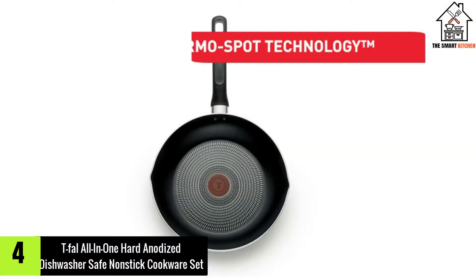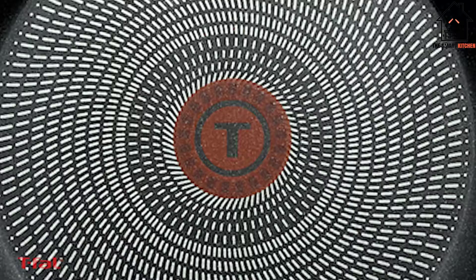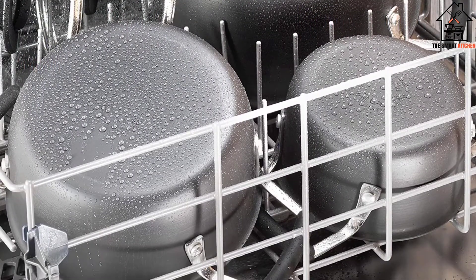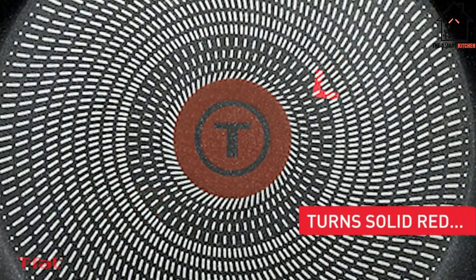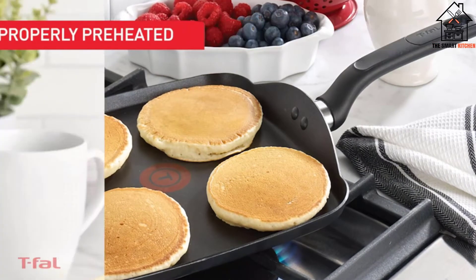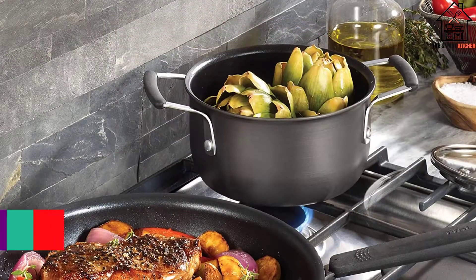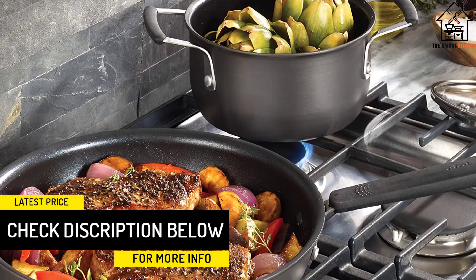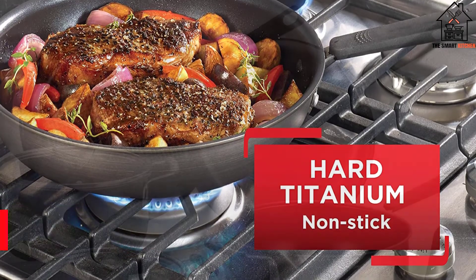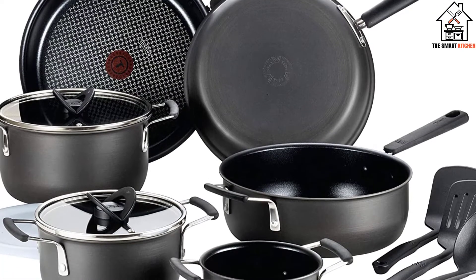Moving on at number 4, we have the T-Fal All-In-One Hard Anodized Dishwasher Safe Non-Stick Cookware Set. The exteriors of all the pots and pans are hard anodized aluminum, a material resistant to scratches, while the interiors are glazed with non-stick coating and reinforced with strengthening titanium. This durability, plus the low price point, is why we named this set the best budget pick in our guide to the best hard anodized cookware. Insider reporter James Brains has used a similar T-Fal set since 2018 and said the pieces have held up well through daily use, though he recommends hand-washing the frypans to preserve the non-stick coating.